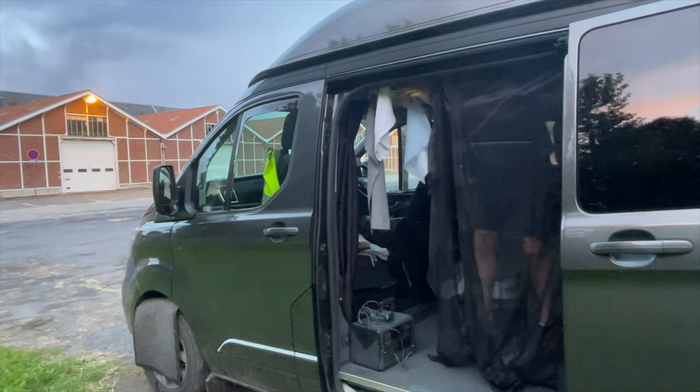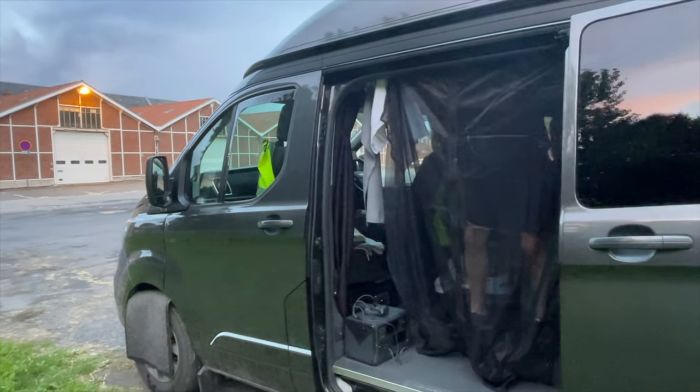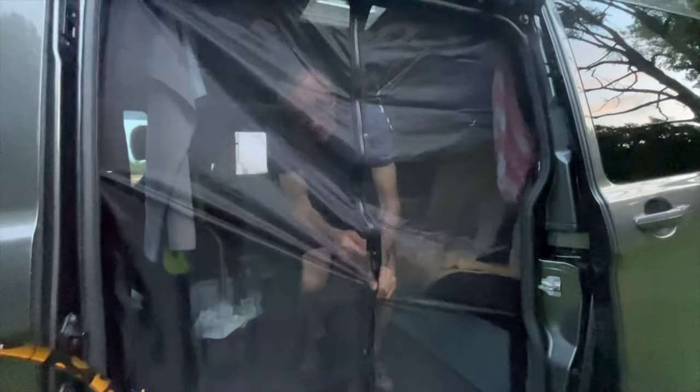As the heat's rising we're starting to get a few flies and midges and we desperately need good airflow, so it's time to test Stu's new midge nets — and they do a really good job.